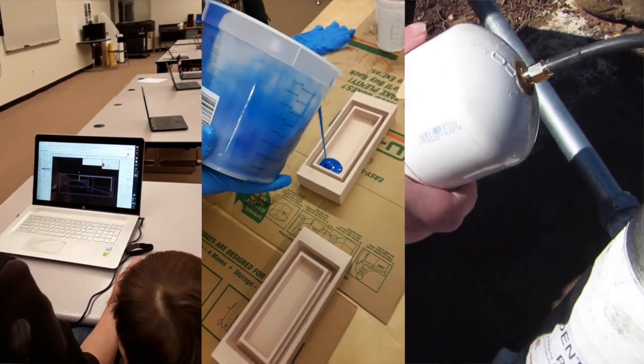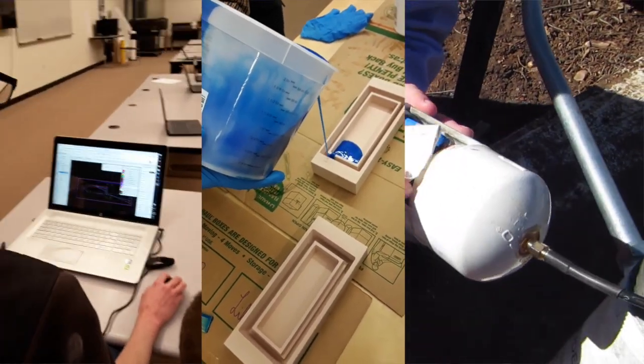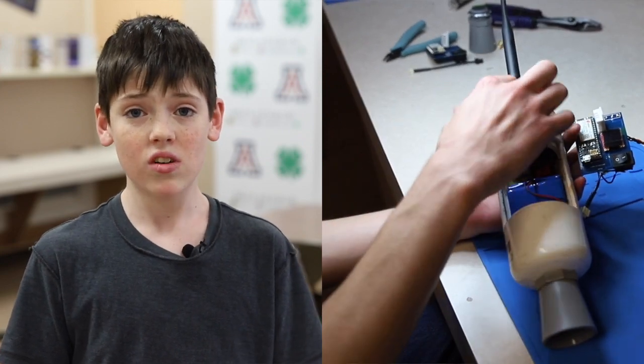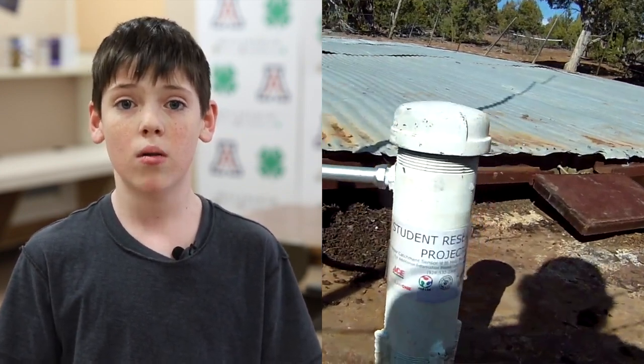Me and my teammates are designing, prototyping, and installing low-cost water sensors throughout Arizona. The sensors will send back data daily to Arizona Game and Fish Department. By creating these devices, we have the potential to significantly decrease the cost associated with managing these wildlife water catchment programs.